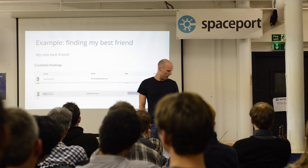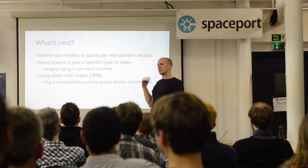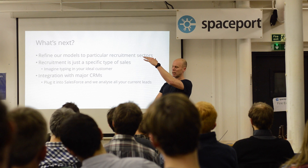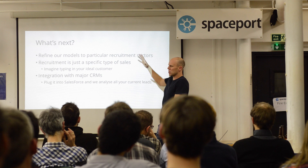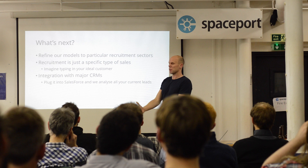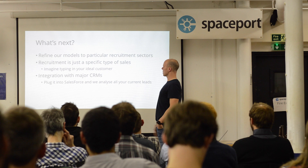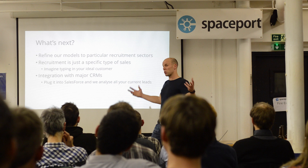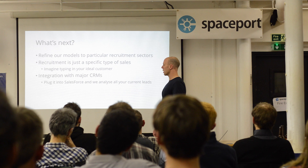Where are we going in the future? We're refining our models to particular recruitment sectors. But more importantly, recruitment is just a sales team. Instead of finding a best friend, I could input my ideal customer — not as a big text block, but through a series of questions that the machine is asking you. As you're refining your ideal customer, you build up a description in the back end. We then apply that to all your sales leads — every sales lead you've ever seen, every sales lead we've ever seen — and we can spit out your top sales leads to contact as a B2B salesperson. We want to integrate this with major CRMs. We want to plug in to Salesforce and a few other CRMs. If you already have Salesforce, we've built up a massive lead database — we've actually bought a lot of leads from providers. As a B2B salesperson, we'll take that, enrich it with data from the internet, and give you the top leads to call that day.